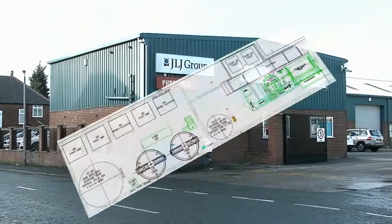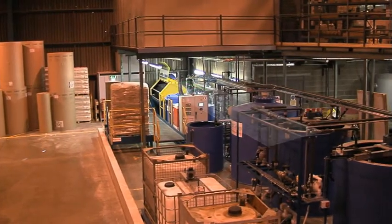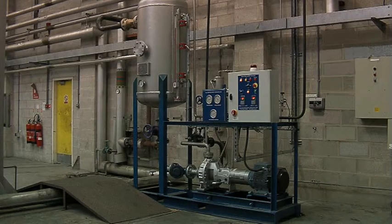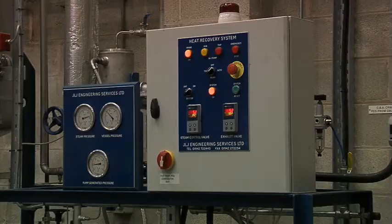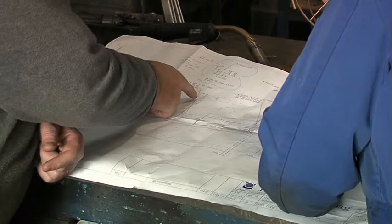The JLJ Group are leaders in the design and installation of industrial effluent treatment plants using rotary vacuum drum filtration technology and in the manufacture of condensate recovery systems. The company has been developing their expertise in these fields since 1992.